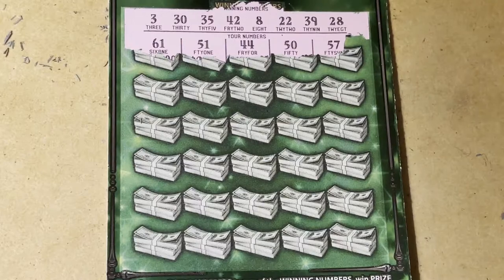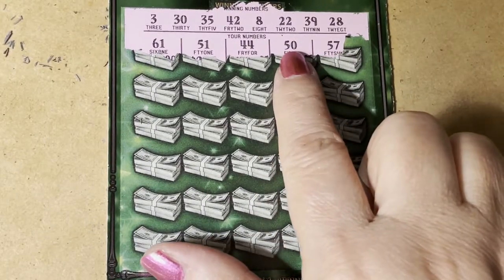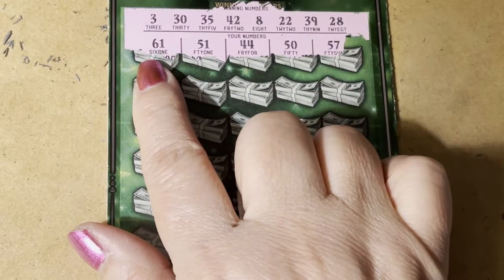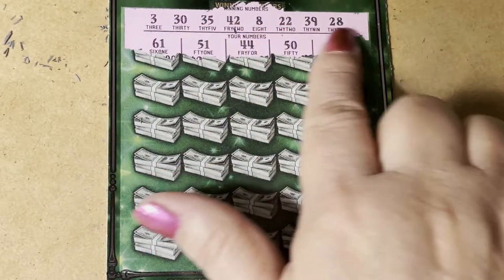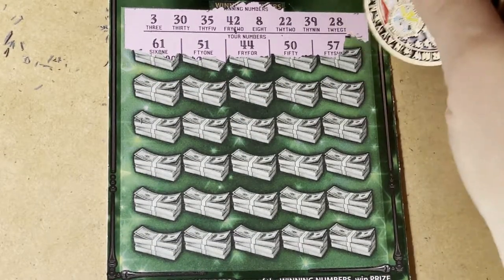Clean it off. 57, 50, 44, 51, and 61. Look at that! I don't have any 50s or 60s up there. Well, that didn't help.